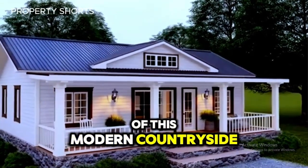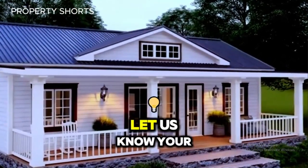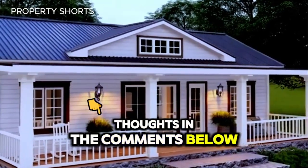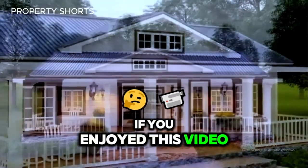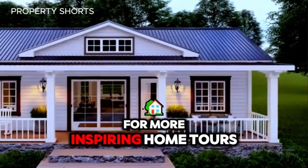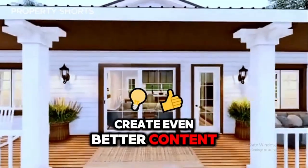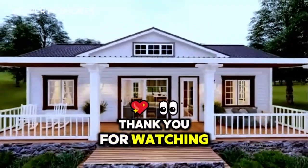What do you think of this modern countryside tiny house? Is this your dream home? Let us know your thoughts in the comments below. If you enjoyed this video, don't forget to like it and subscribe to our channel for more inspiring home tours. Your feedback helps us create even better content. Thank you for watching, and we'll see you in the next video.